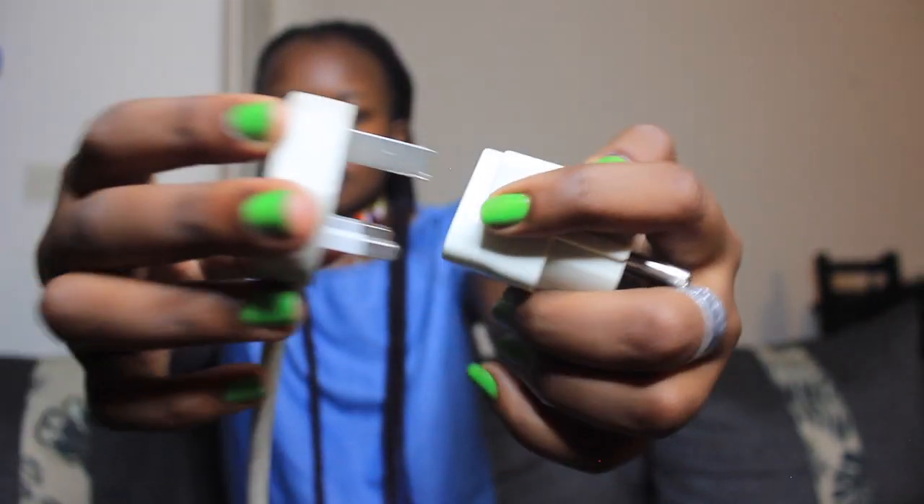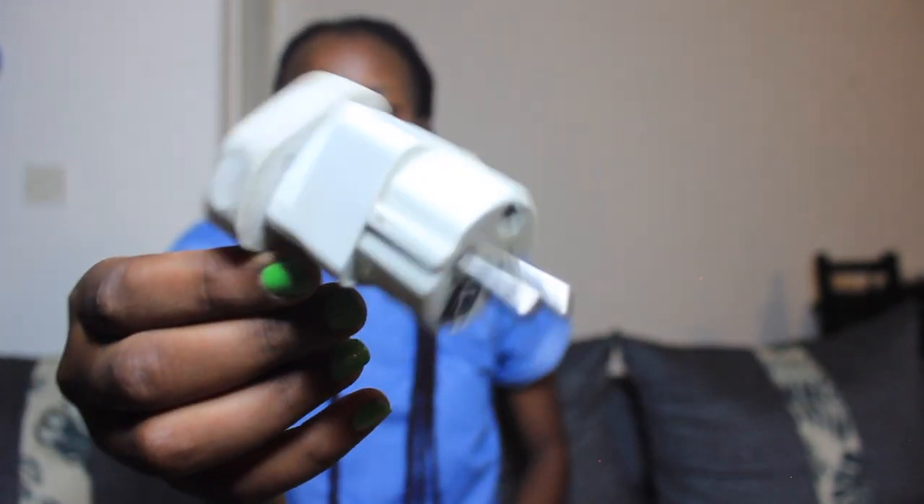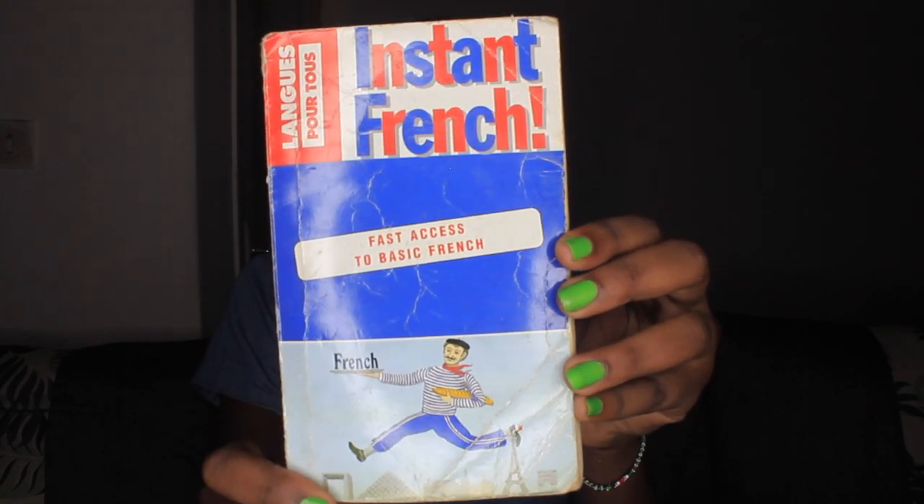Especially if you come here for a conference, business, or a short stay and you don't have time to rush to a supermarket or shop to buy an extension plug. The second thing you need to bring with you is a translation book, or if you have a translation app.